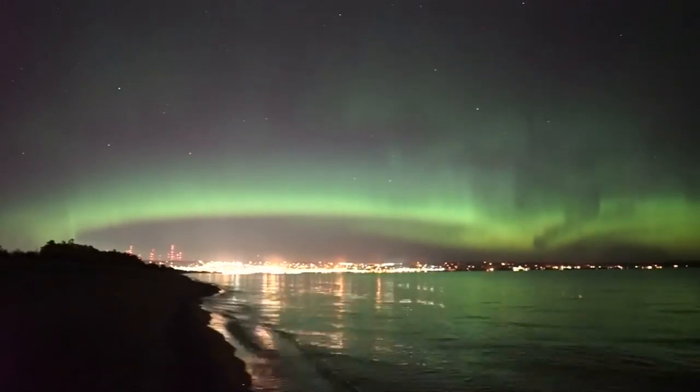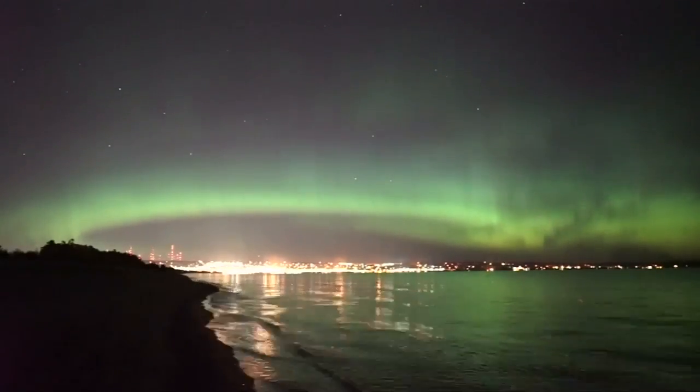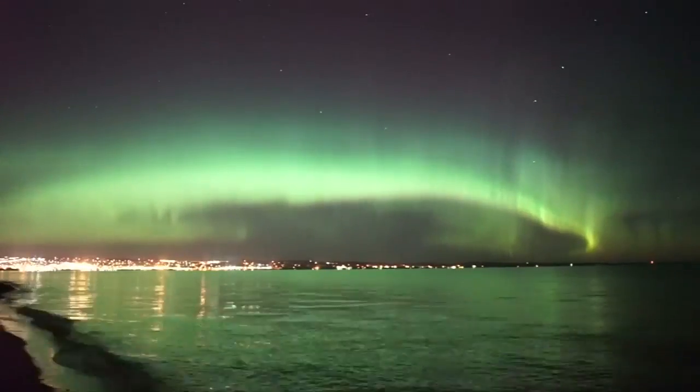Under normal conditions, the Northern Oval Lights cover Scandinavia, Greenland, Alaska, Canada and Russia, and occasionally travel as far south as places like Minnesota.